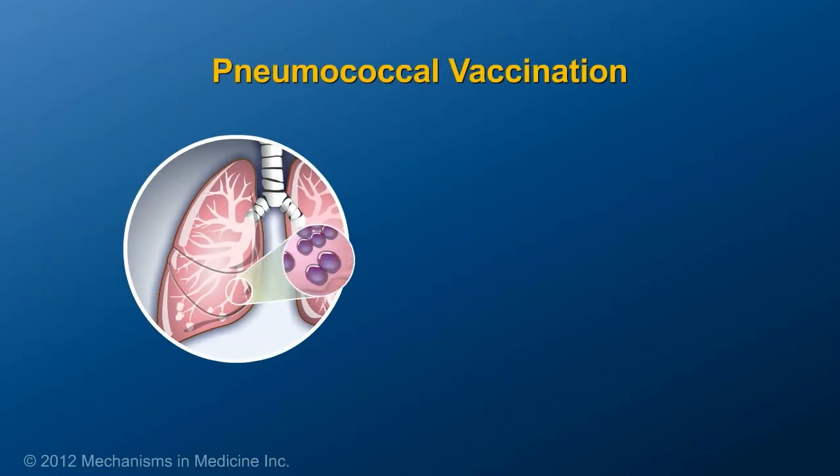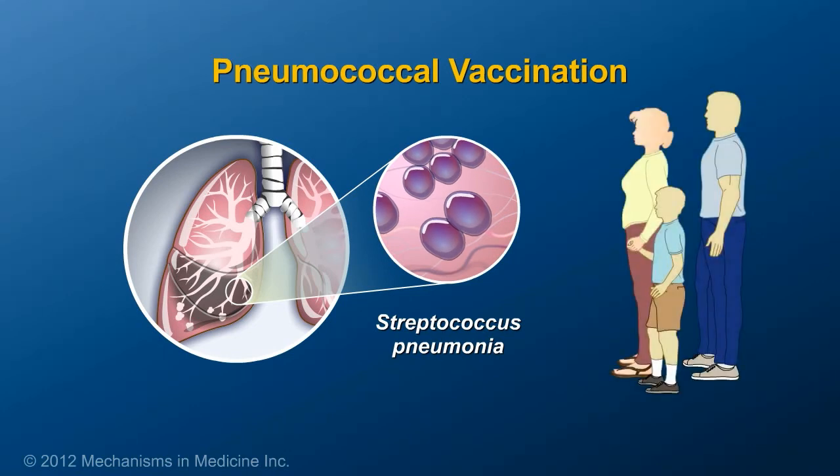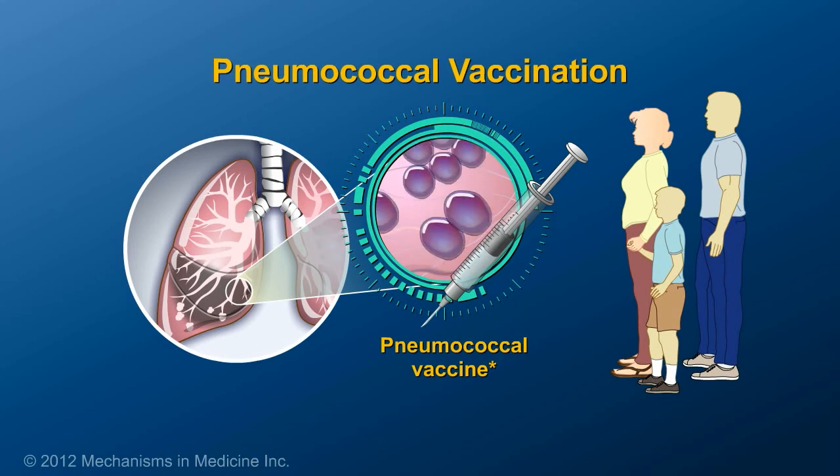A bacteria known as Streptococcus pneumonia is a common cause of pneumonia and can cause other infections. It is recommended that children and adults with IBD should receive the pneumococcal vaccine. This vaccine is only given every five years.